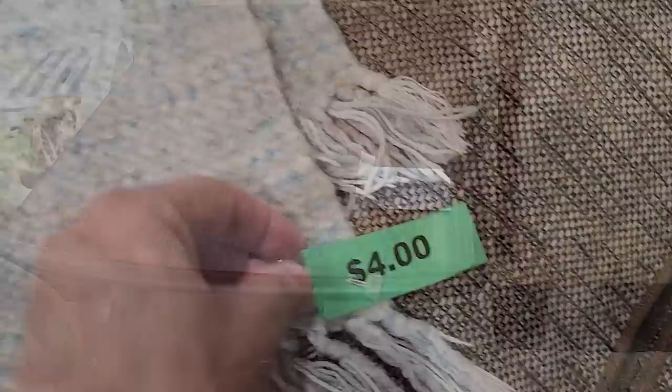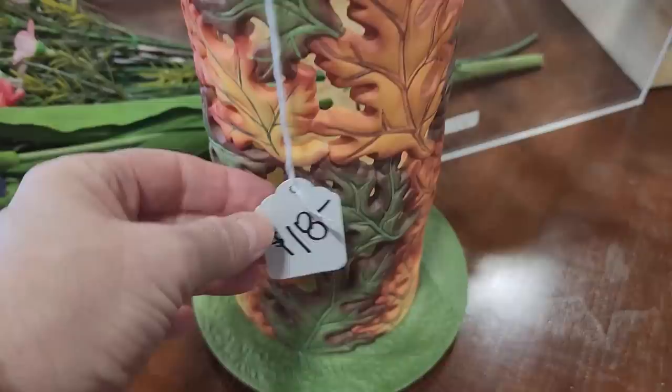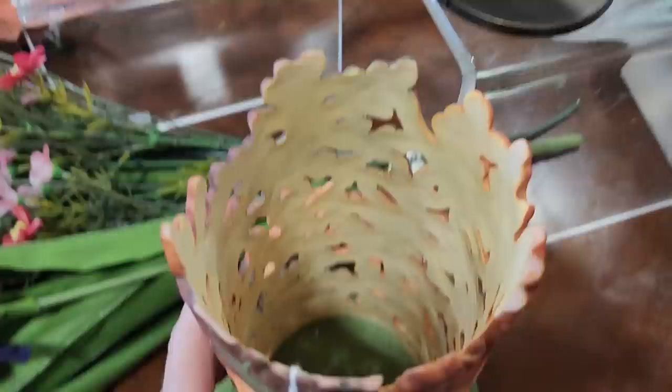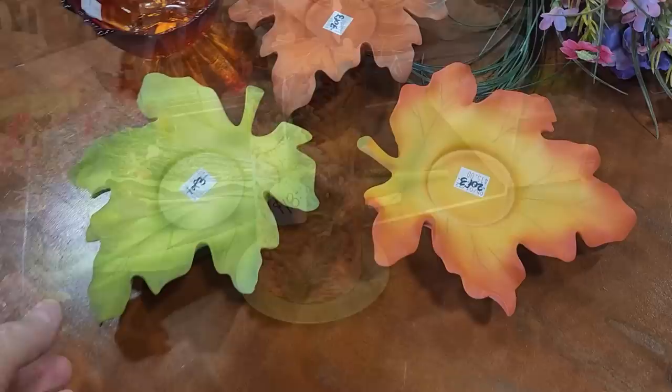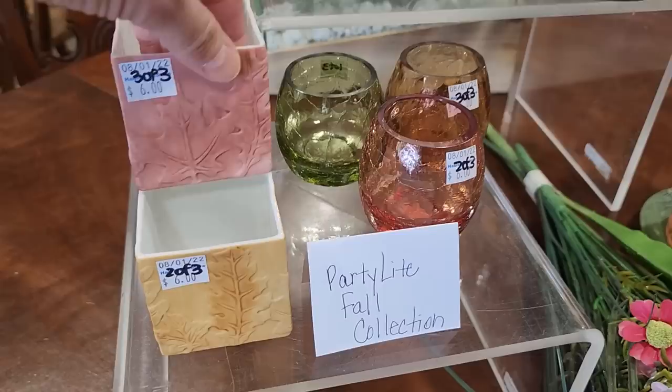And look at this throw for $4 — I love those blue colors in it. Oh, and here's some of their fall decor. This is a little candle holder for $18. And you got all three of these for $15. These felt heavier — they felt like they were ceramic. And I wasn't sure what Party Lite is — you guys will have to let me know if that's some collection that I'm missing out on.